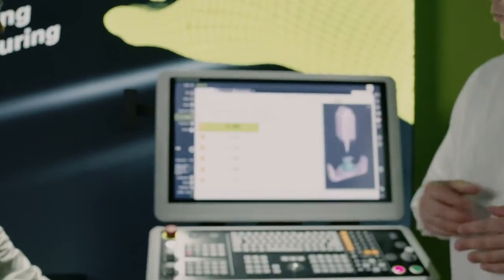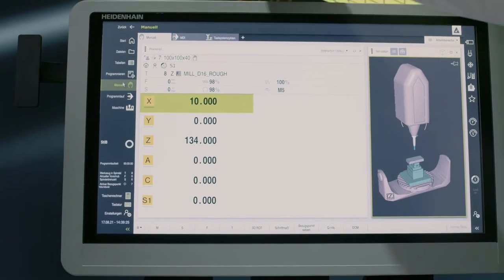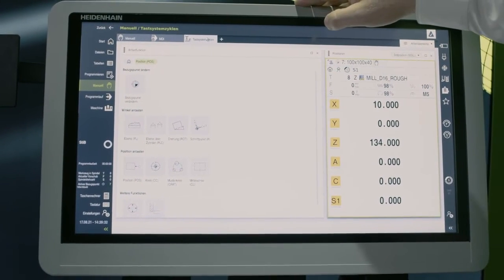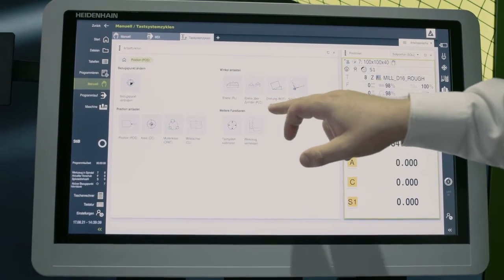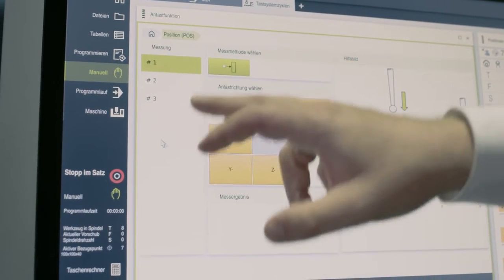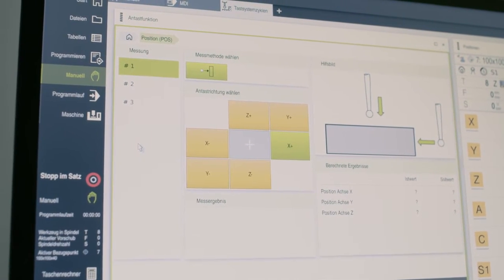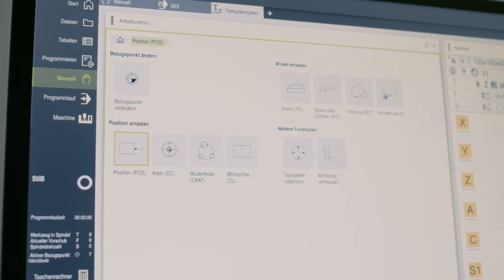Let's get back to the control's user interface and take a look at the area where the machine's axes actually move — manual operation. Here we see that quite a lot has been done. We now have the combination of manual operation, positioning with manual data input, and the new touch probe cycles. The touch probe cycles were completely revised. You can see examples of the new functions, such as using a cylinder for alignment or the position probing function, where we can probe three axes in just one probing function, meaning that we don't have to constantly switch back and forth between functions.